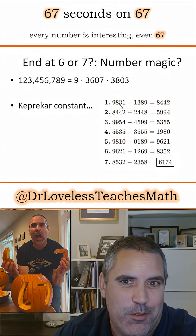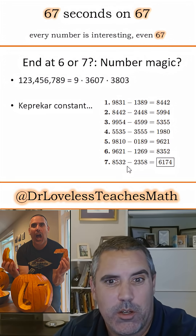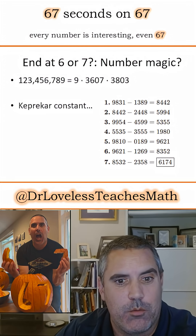There are also various fun little things where the number 67 comes up. With the Kaprekar constant, it's hard to find a number where it takes 6 or 7 steps — but I found one.